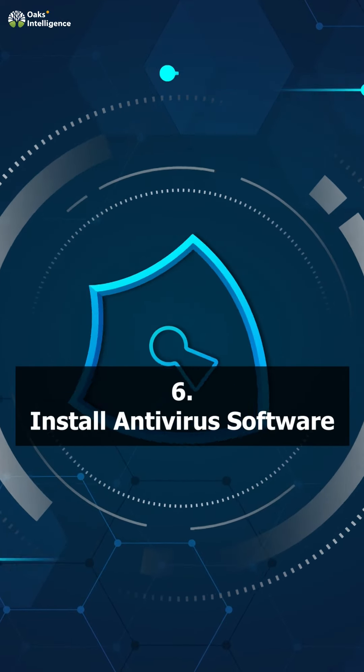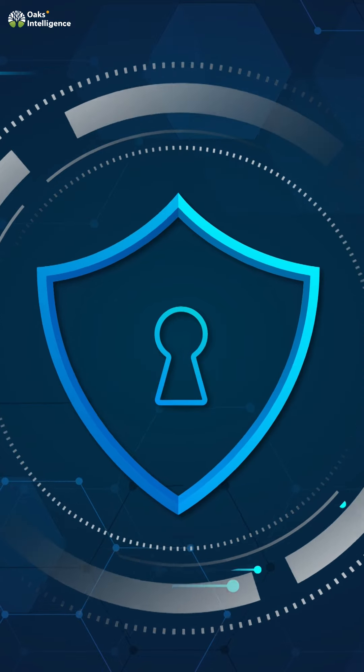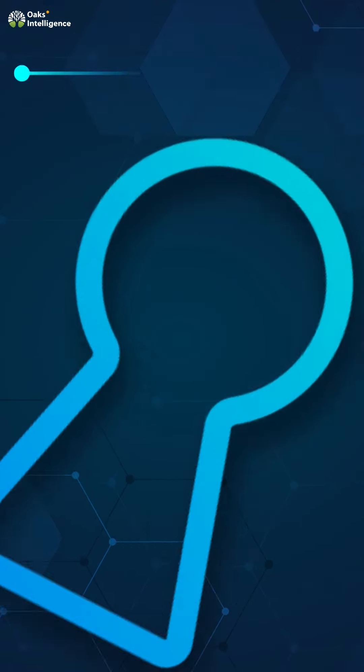6. Install antivirus software. Use reliable antivirus software to protect against malware and regularly scan your device for threats.